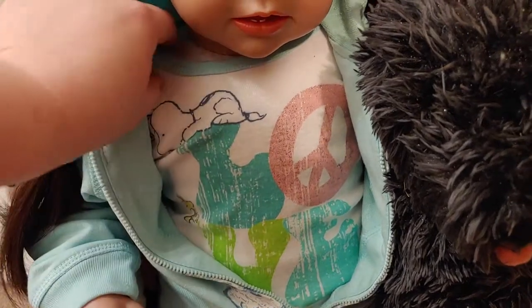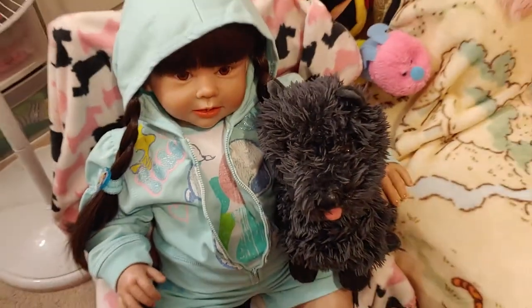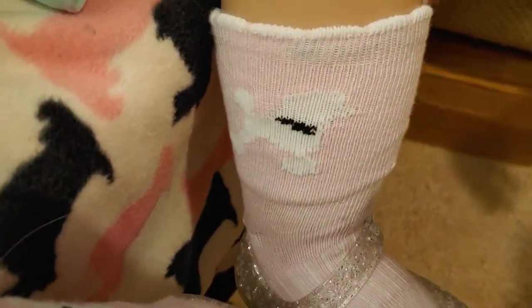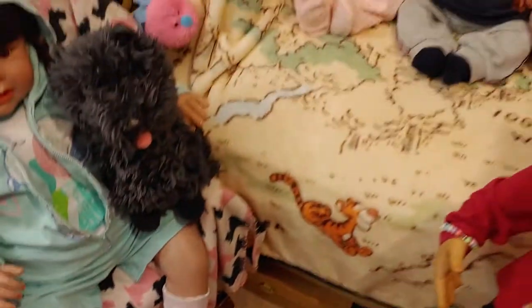I don't know the bird's name. And she has on poodle socks — she's got little poodles on her socks, they're hard to see, but that's a little poodle.